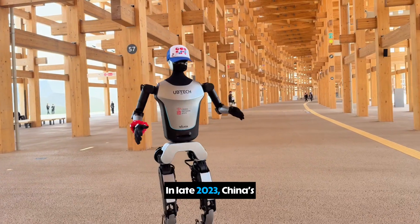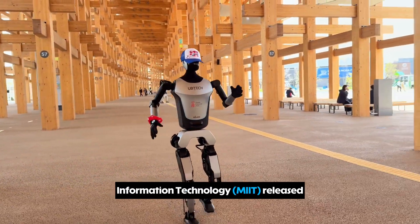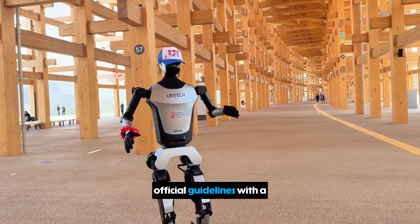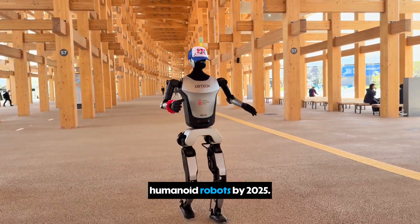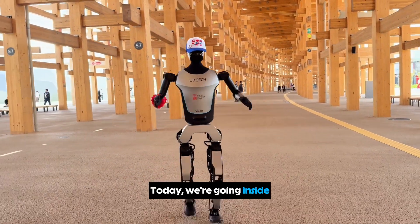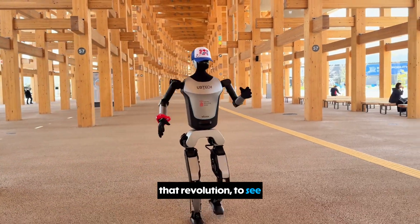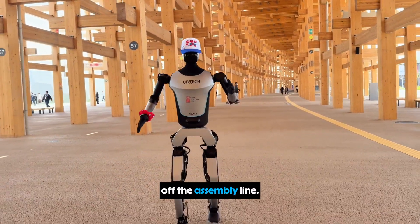In late 2023, China's Ministry of Industry and Information Technology, MIIT, released official guidelines with a clear goal: to achieve the mass production of humanoid robots by 2025. Today, we're going inside that revolution, to see the machines that are no longer science fiction, but are already walking off the assembly line.